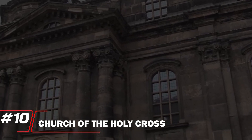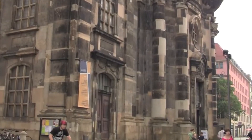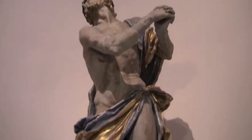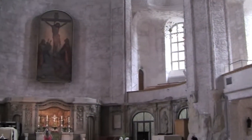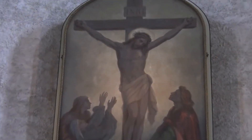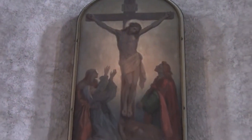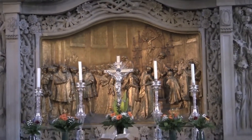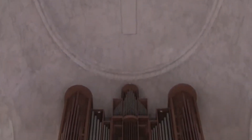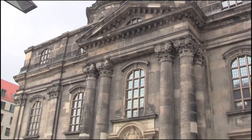Number 10: Church of the Holy Cross. The Church of the Holy Cross ranks at number 10, renowned for its striking Baroque architecture and rich history. This stunning church features an ornate interior adorned with intricate frescoes and a magnificent altar that captivates visitors. Its serene atmosphere provides a perfect backdrop for reflection and appreciation of art. The Church of the Holy Cross offers a more intimate experience, allowing visitors to connect deeply with its spiritual and cultural significance.